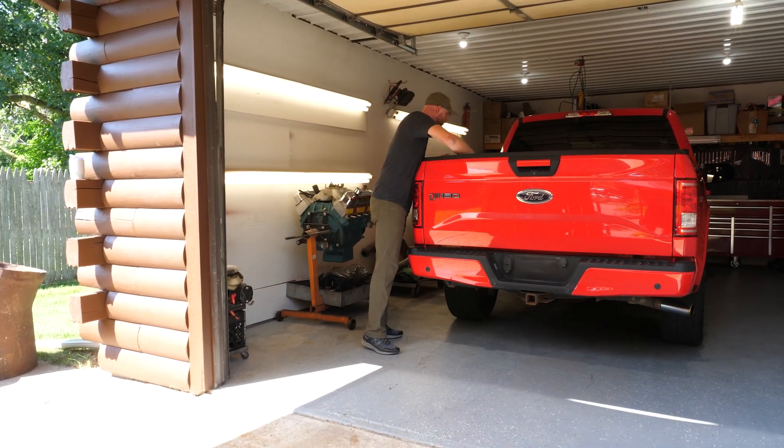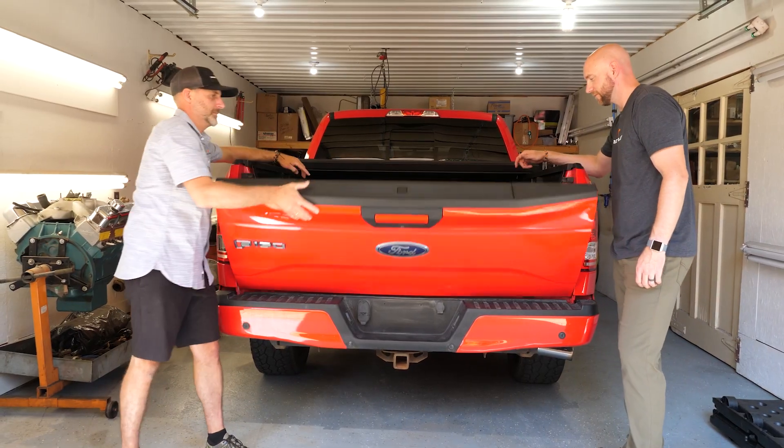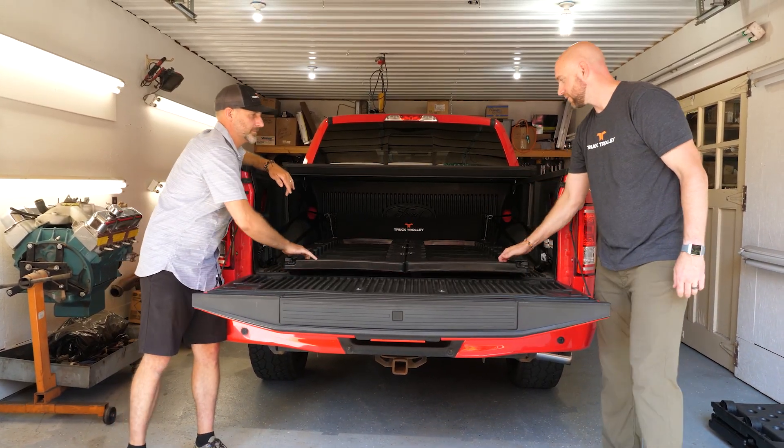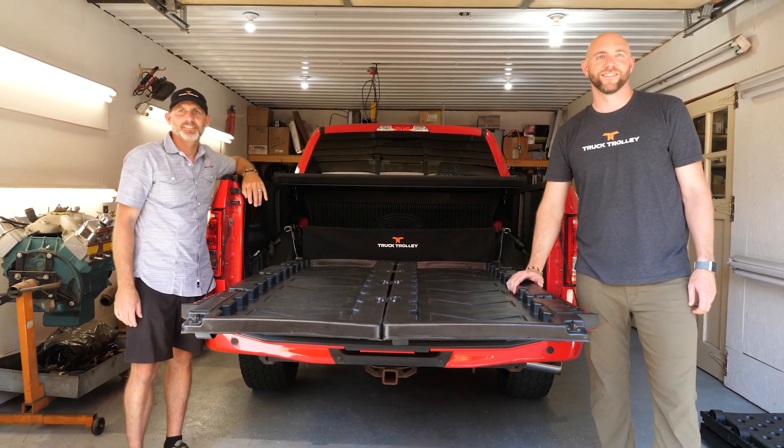We've been aware of SEMA for the longest time, and for this product we've had a goal to get to the SEMA show in the next three to four years. It's always been in our picture to get to SEMA to display our product.